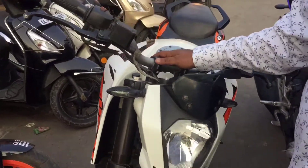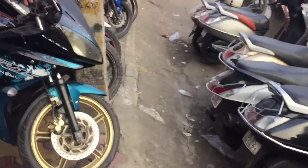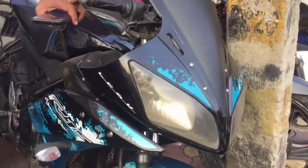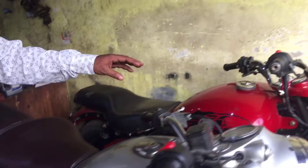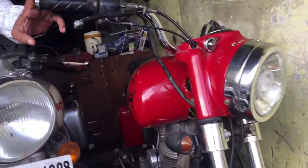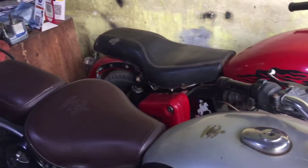This is the KTM Duke, first owner single hand car, you can get it for 50,000 rupees. This car is a 2015 model, first owner single hand, you can get it for 60,000 rupees. 2018 model is 40,000 rupees. This is a 2007 model Royal Bullet, modified car. This is 65,000 rupees — 2007 model, first owner, single hand.